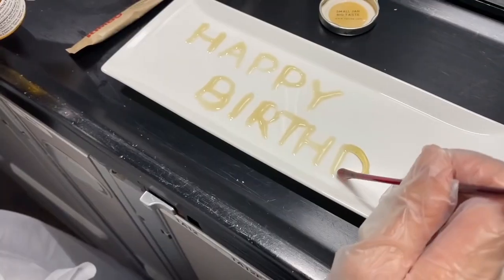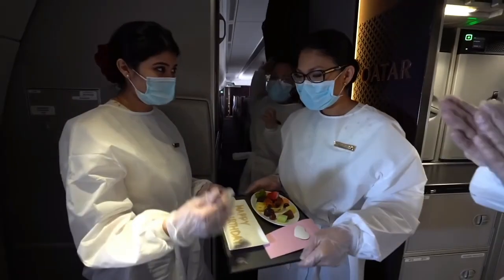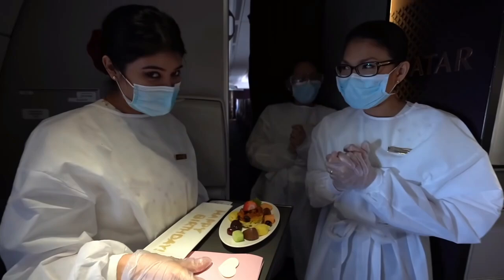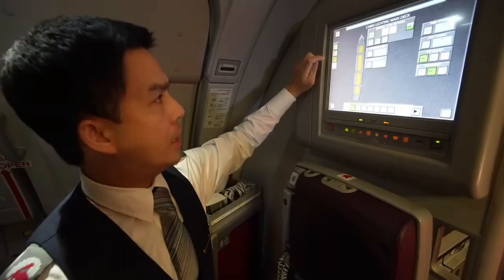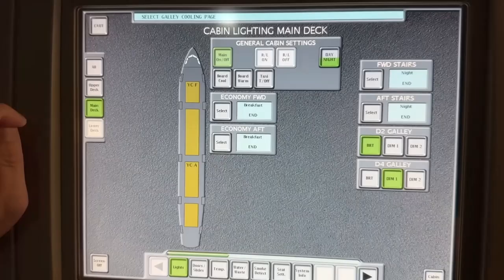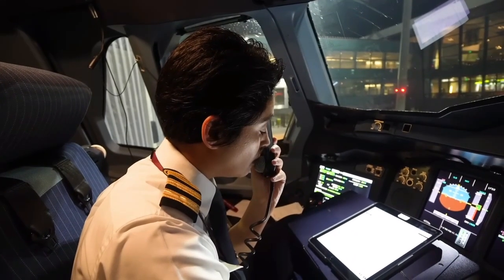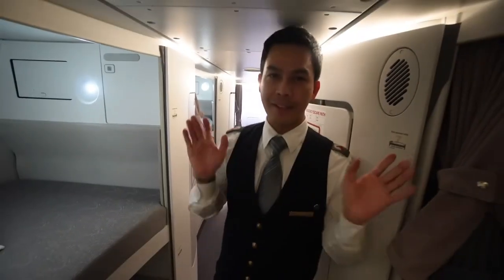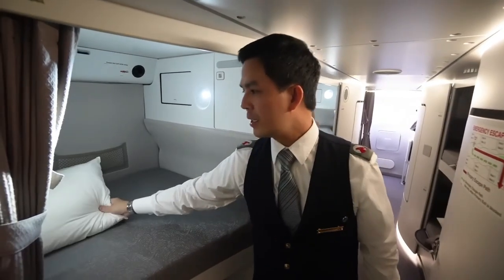Pilot comfort is another area in which the A350 shines. Because of its roomy layout and ergonomic construction, the cockpit permits pilots to move about freely and reach controls without experiencing any strain. The sturdy and highly adjustable seats guarantee comfort on lengthy journeys. The A350 also features cutting-edge noise-canceling technology, reducing fatigue and improving focus, and big panoramic windows that give pilots a better view of the sky and ground below.